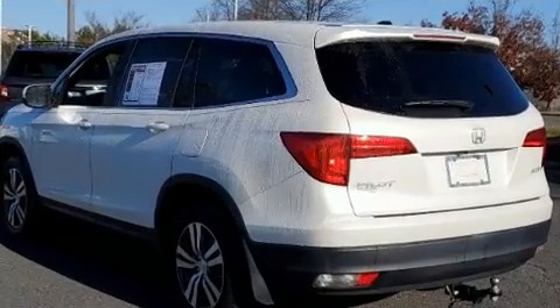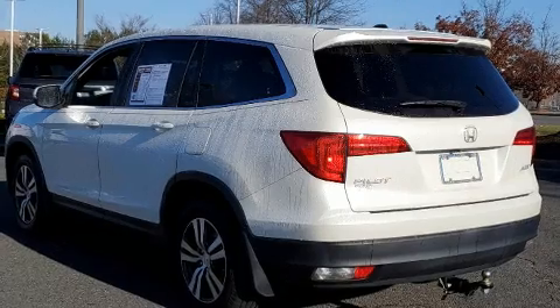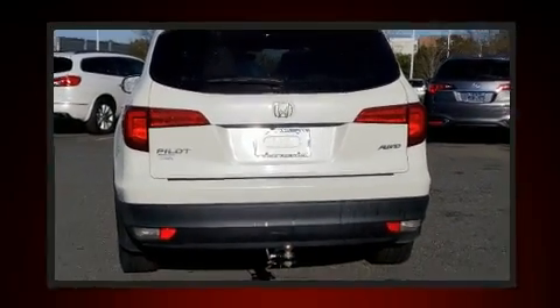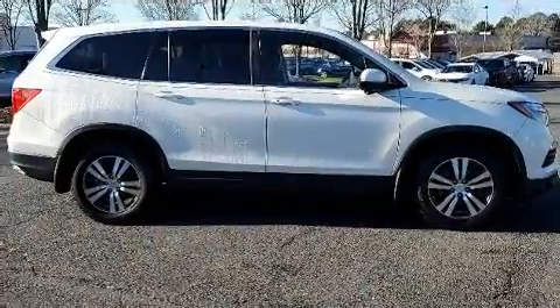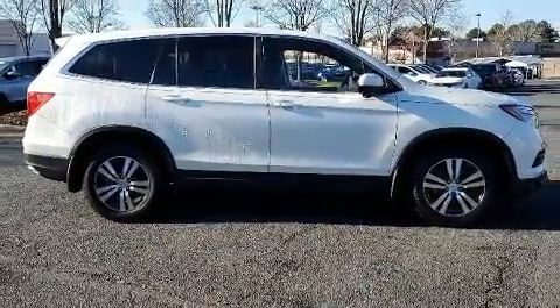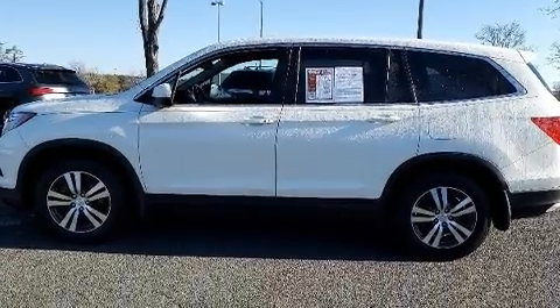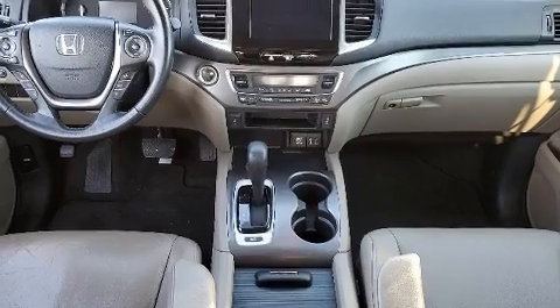Additional features include skid plates, remote keyless entry, and power front seats. Features such as automatic climate control and leather upholstery prove that economical transportation does not need to be sparsely equipped. Audio features include an AM/FM radio, steering wheel mounted audio controls,